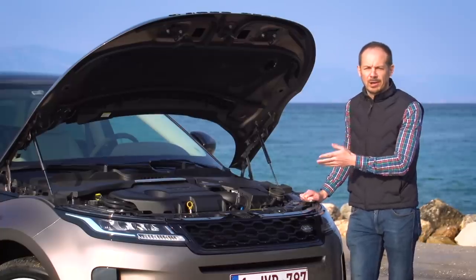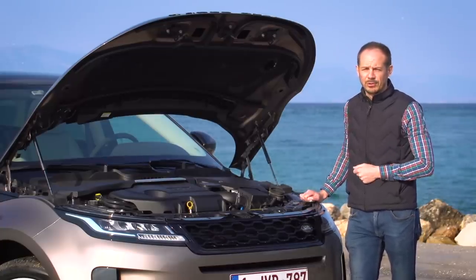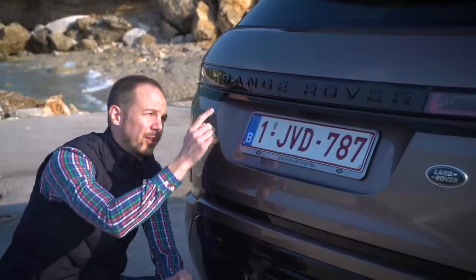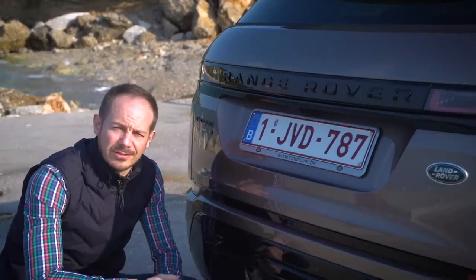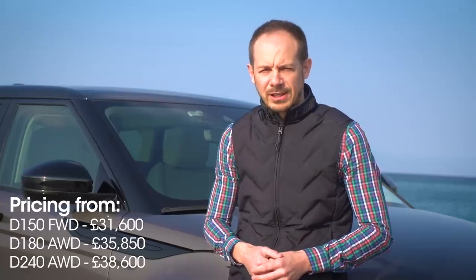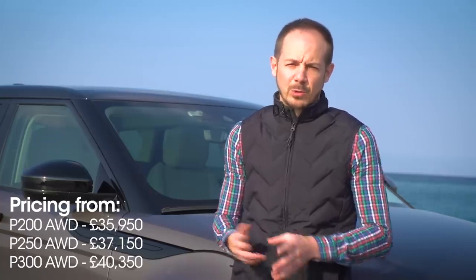All four-wheel drive versions have mild hybrid technology as standard, with an electric motor that helps out and improves fuel economy. A plug-in hybrid model will join the range later. Depreciation experts reckon the Range Rover badge will help the Evoque hold its value better than any other car in the class, making it a great cash buy and surprisingly affordable on PCP finance. Prices start at £31,600 for the 148 brake horsepower front-wheel drive diesel with a manual gearbox, working out to as little as £245 a month.